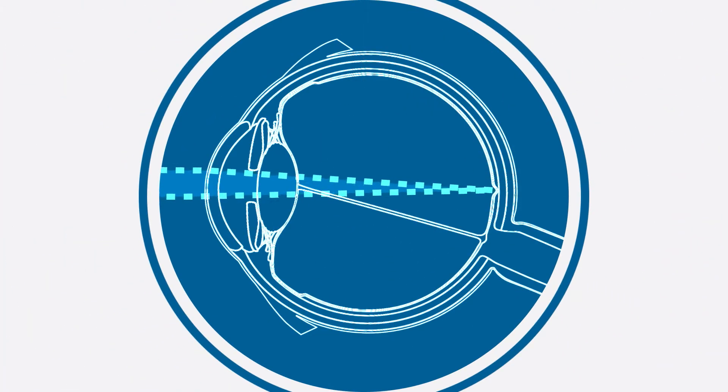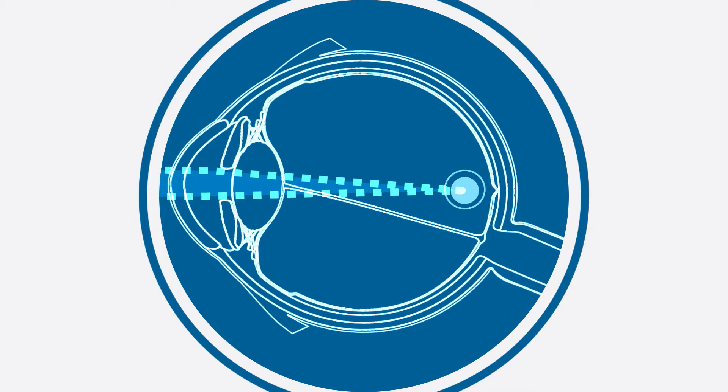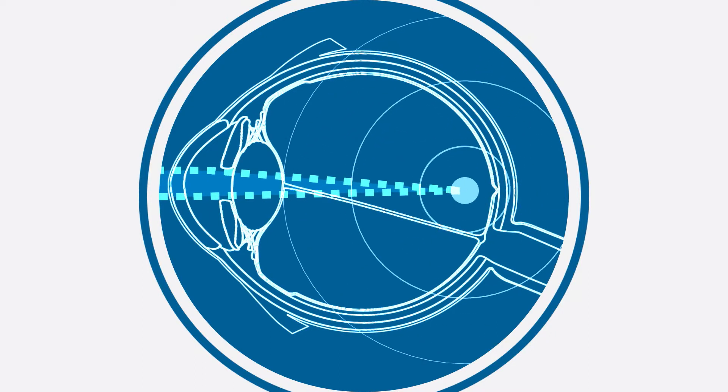Studies have shown that myopia is caused by genetics as well as other environmental factors. Staring at any object too long can cause the eye to elongate, which causes myopia or nearsightedness.